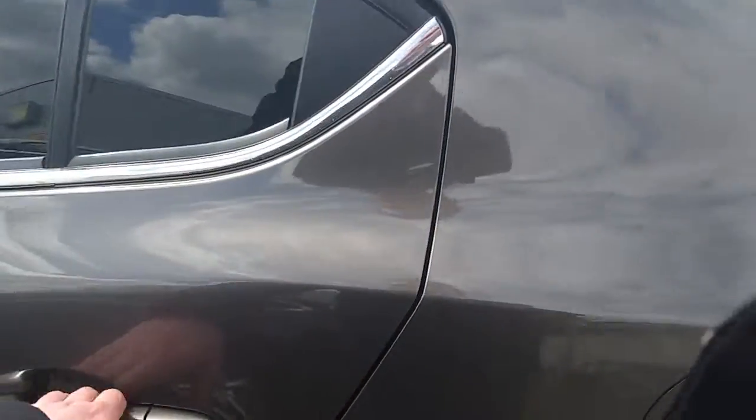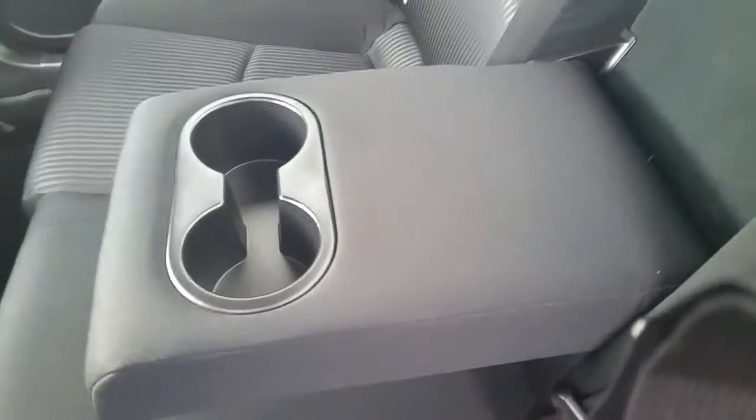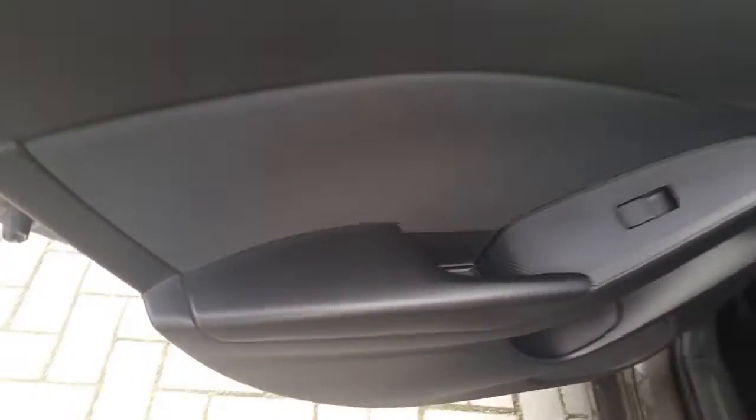Moving into the back of the vehicle, we have a full cloth interior with two ISO fix points. Fold-down armrest featuring cup holders, electric windows on both sides, and leather armrests on both sides.